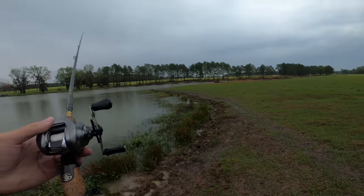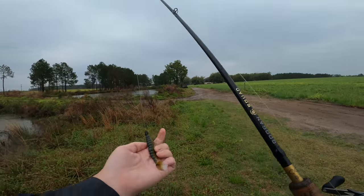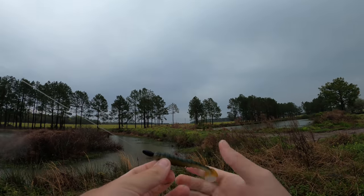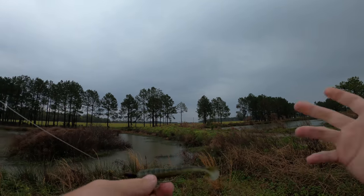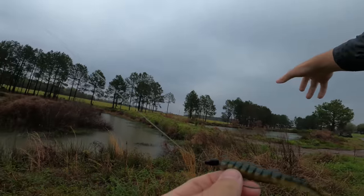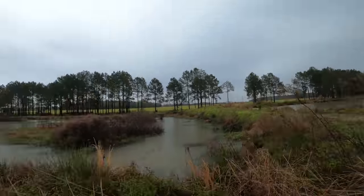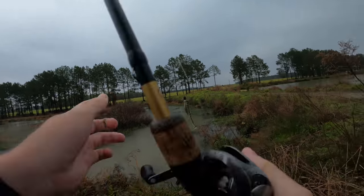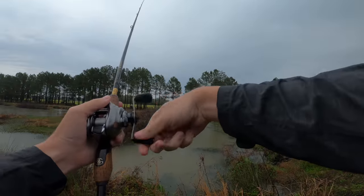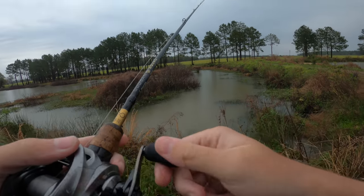Getting to a little bit of shallower water now, so I'm breaking out the Exo Swim in the four-inch. I have it rigged on the same Texas rig I was throwing the Vile Craw on. This pond over here is really shallow — figured I'd swim some stuff and try to get a reaction strike, because besides the two I caught under the mat I haven't had another one and we've walked maybe half the pond. Switching up to a reaction bait helps you figure out what the fish are doing a little bit quicker.